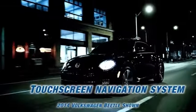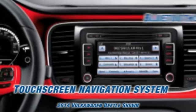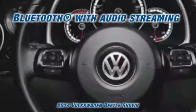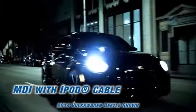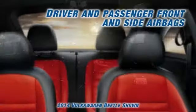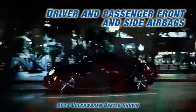Thanks to the available touchscreen navigation system, you'll be able to find your way to wherever you're going. With Bluetooth technology, you can make calls just by pressing a button and saying someone's name. Plus, audio streaming helps you catch up on your favorite podcasts and talk shows. The MDI with iPod cable feature allows you to easily navigate your playlists and enjoy your ride with grace.